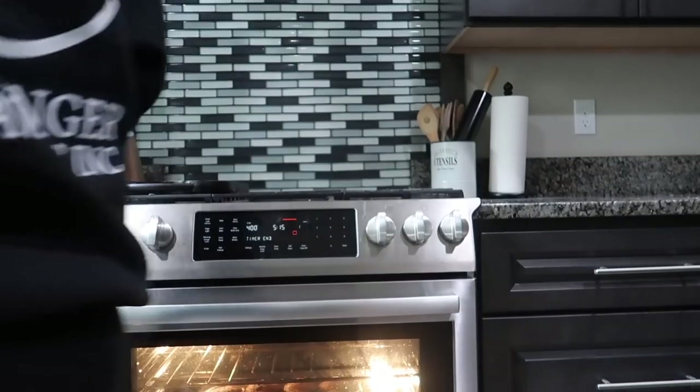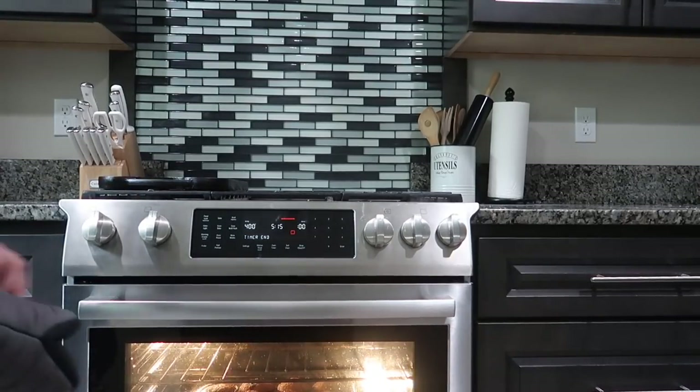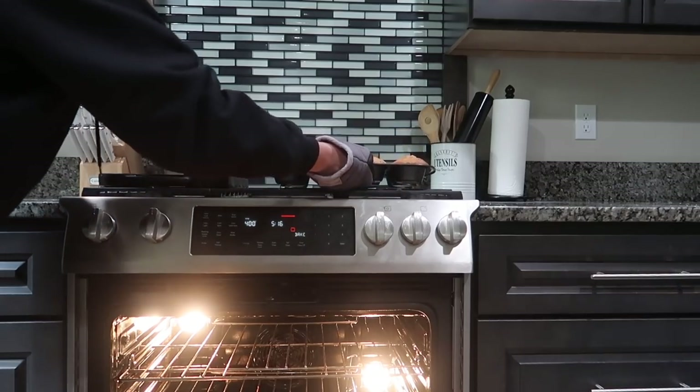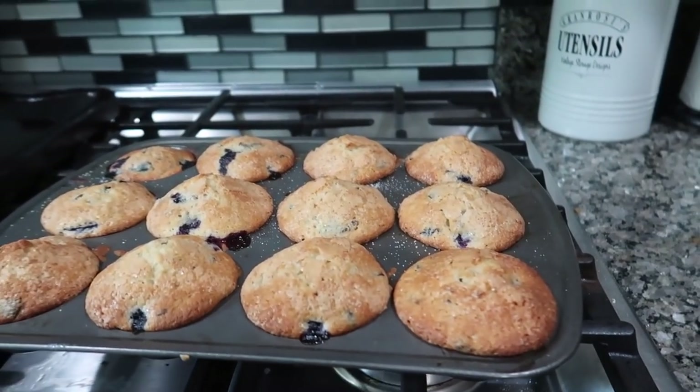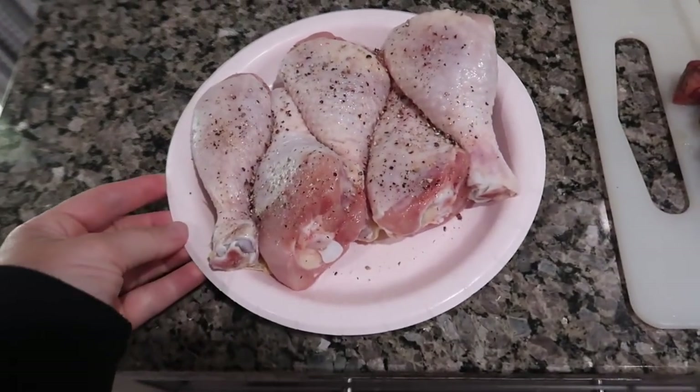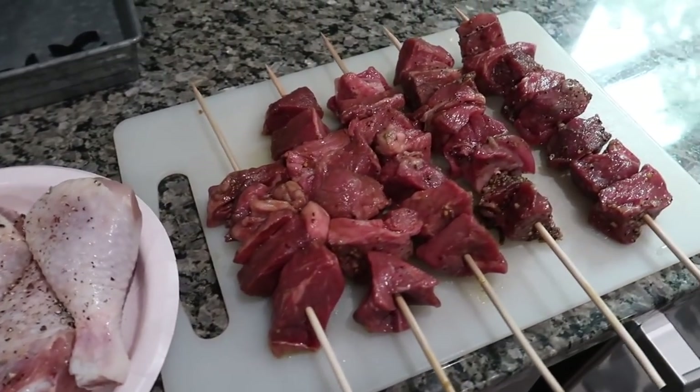Our muffins are done! I've got to pull them out of the oven — they have to cool down first. They look perfect! We're gonna let these cool for 30 minutes. I think I might make the egg bites tomorrow since it's already 5:15 and I need to make dinner. I'm going to start boiling water for the corn and show you guys what dinner looks like when it's ready. Here are the kebabs — got some chicken, I'm gonna put barbecue sauce on when they're almost done, going to throw these on the grill now.